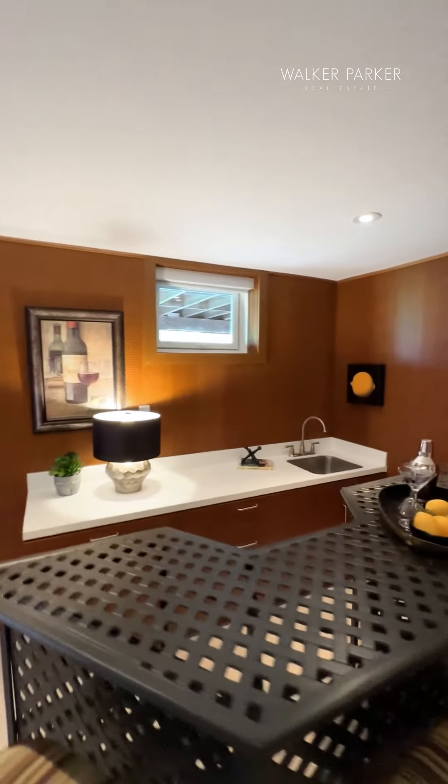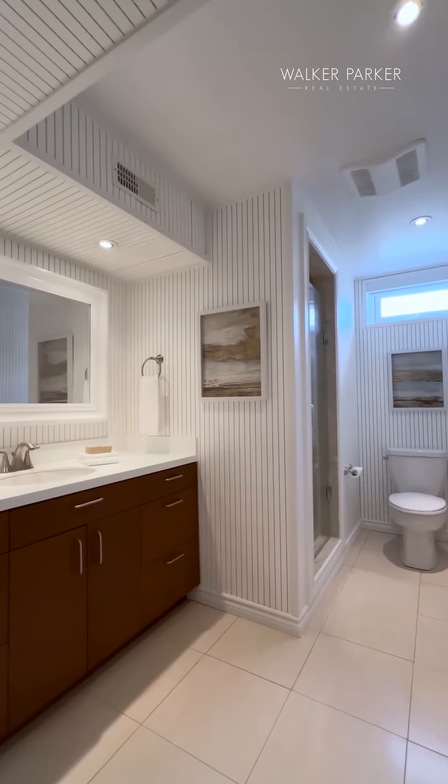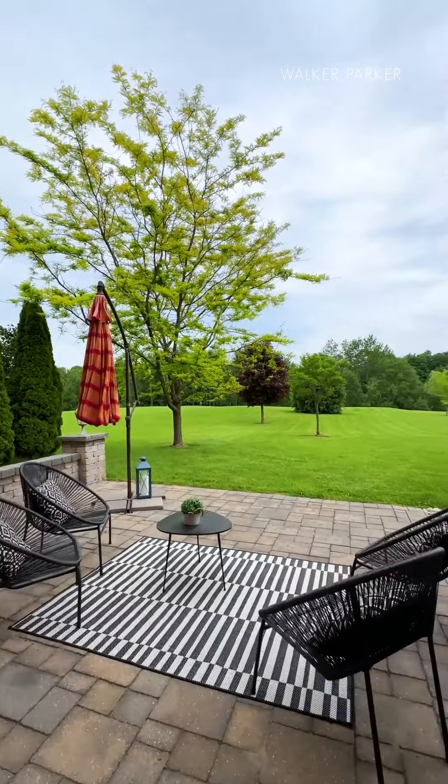With huge above-grade windows, kitchenette, bedrooms, bathrooms, lounging areas, and a full walkout to a lower-level patio.